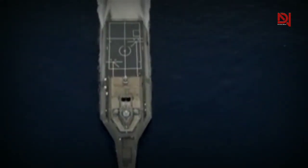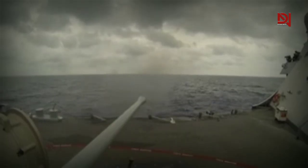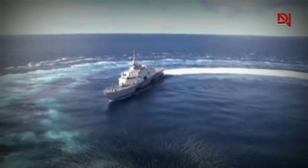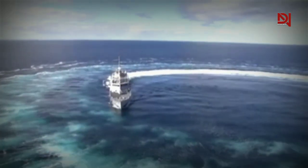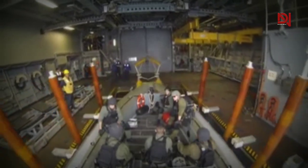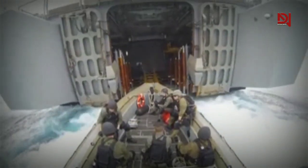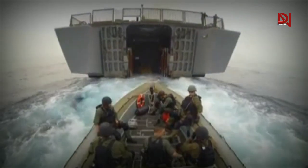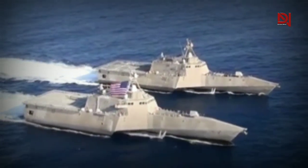Unfortunately, due to poor communication between systems, the towed sonar was unable to effectively operate in the vessel's wake, and the Freedom class was deemed too loud for submarine hunting. Consequently, the Navy decided to discontinue this function in 2022. The Navy has been retiring several Littoral Combat Ships well before their expected lifespan. These ships, meant to last 25 years, are being decommissioned after less than a decade of service.